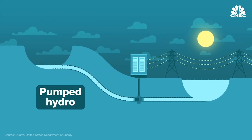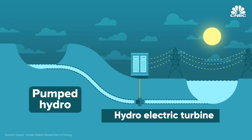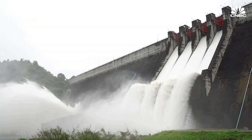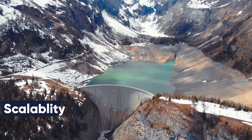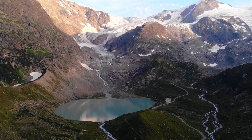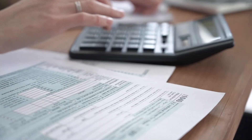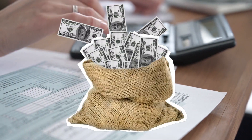With pumped hydro, you use excess energy to channel water upward, then, when necessary, divert it down via hydroelectric turbines. It is an established procedure, but there are serious problems with scalability. Hydroelectric projects need precise geographical conditions, including arid terrain and an abundance of water, and they are large, costly endeavors with prohibitive capital expenditures.